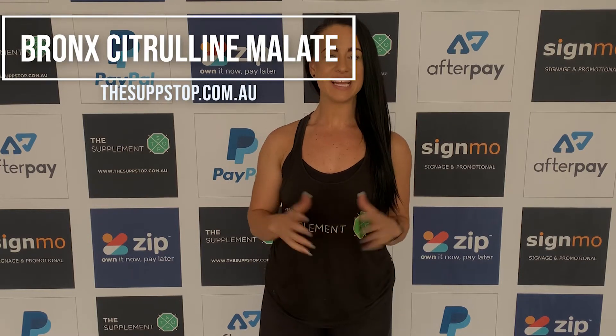Bronx Citrulline Mallet is another pure fast-acting Bronx Wild Pool product. Anyone who is involved in aerobic exercise and who wants to enhance performance and recovery, e.g. runners, cyclists, swimmers and footballers may benefit from Citrulline Mallet supplementation.